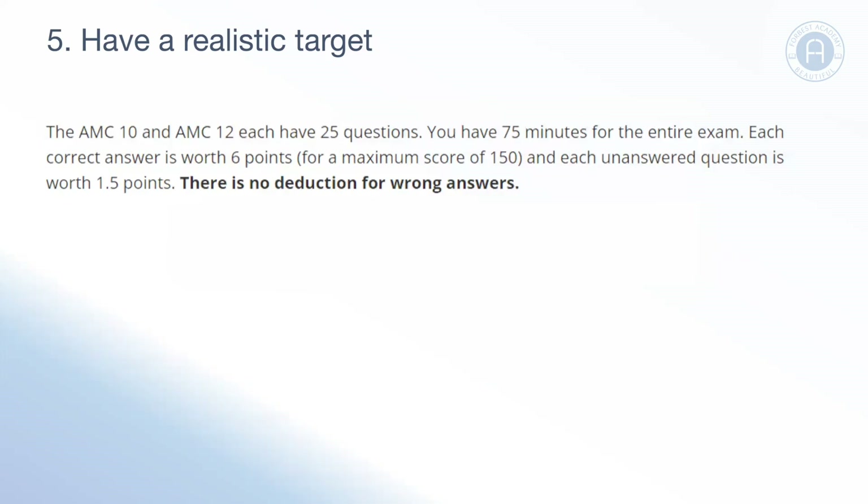I hope these five tips serve you well in the upcoming contests. Come back to 4Best Academy for more videos, good luck in your contests, and I hope to see you again very soon. Thank you very much.